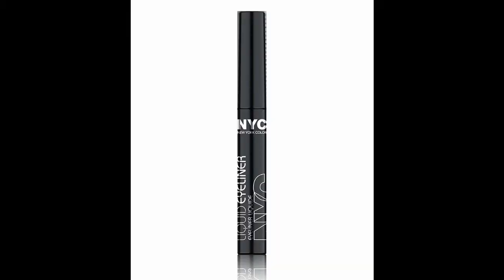First is the NYC eyeliner — I'm going to insert a photo of it. Some of these I don't have in front of me, but they are really good products and I still want to mention them. This is $2.99 and it has a really nice applicator, so I do recommend it if you're looking for a good affordable eyeliner.